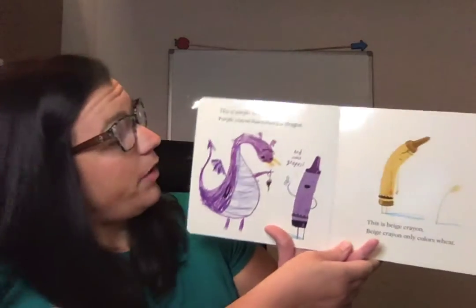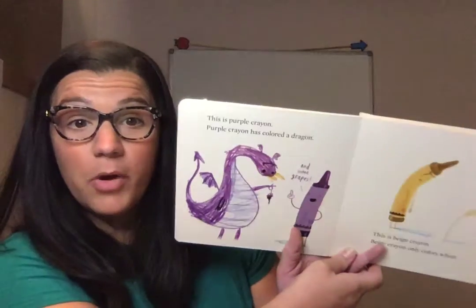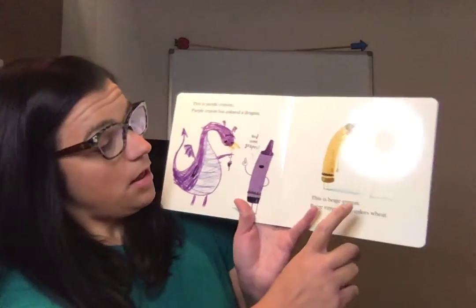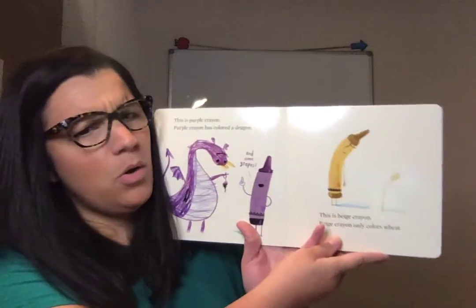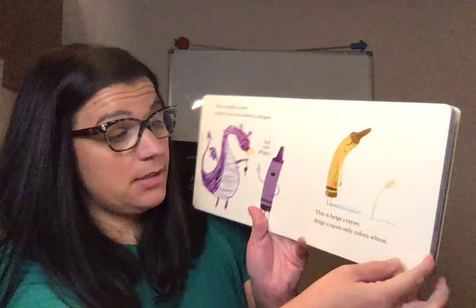This is purple crayon. Purple crayon has colored a dragon and some grapes. This is beige crayon. Beige crayon only colors wheat. Do you think he's happy about that? I don't think so.